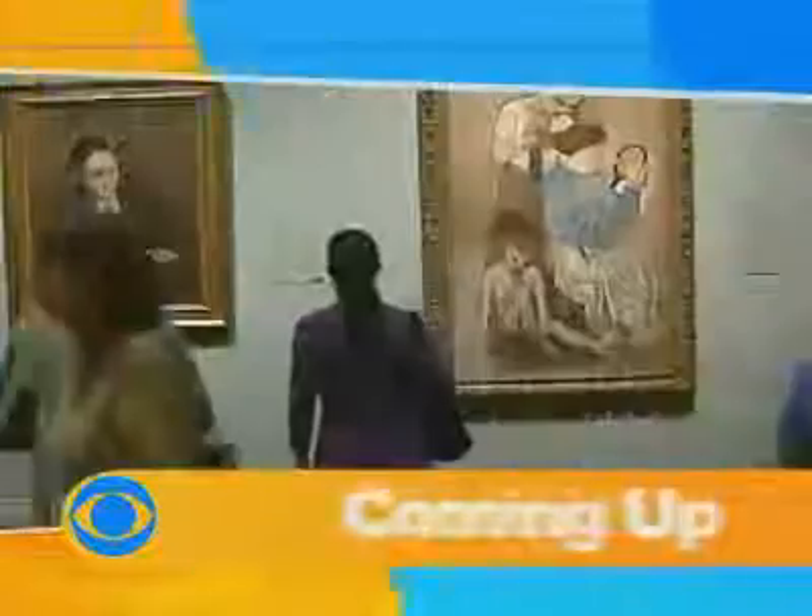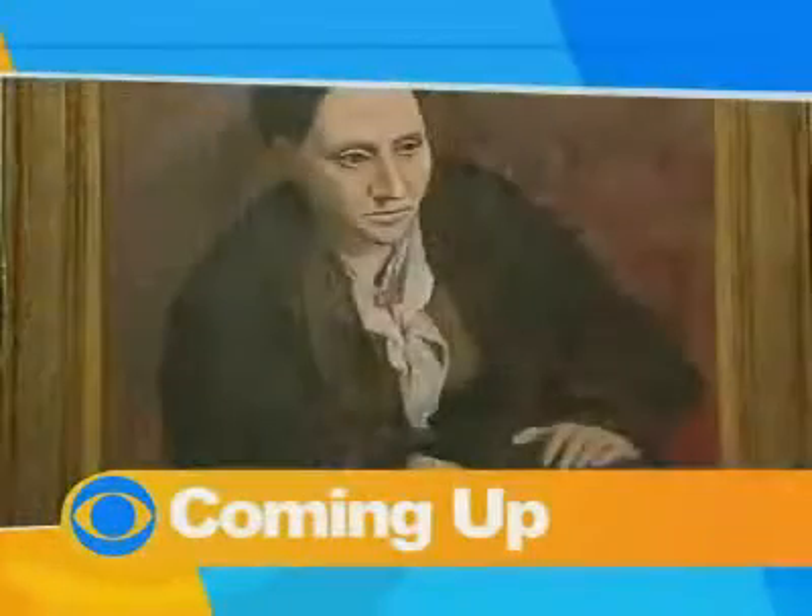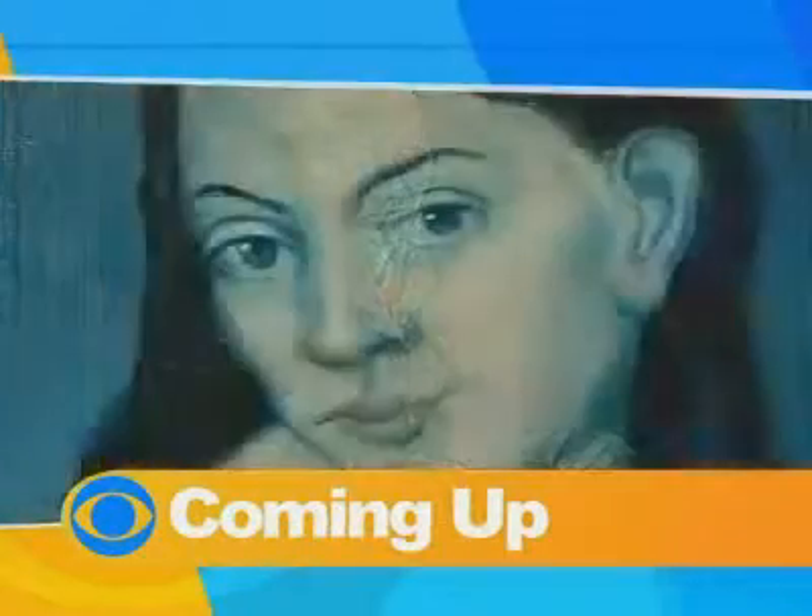Also, when we come back, one way to beat the heat — how about being inside taking in a museum? The Picasso exhibition at the Met has crowds pouring in. We'll take you there next.